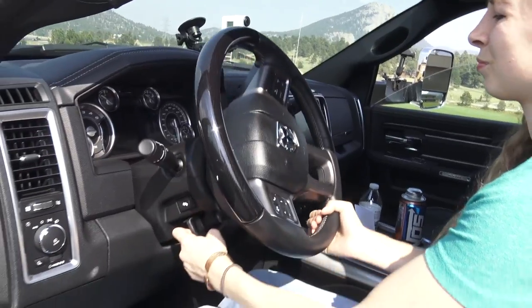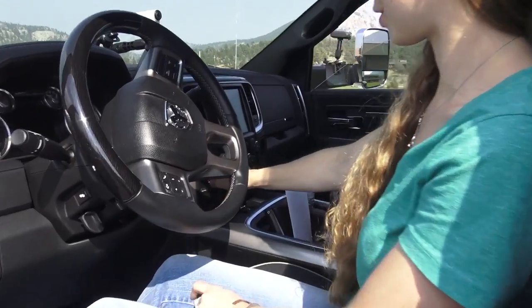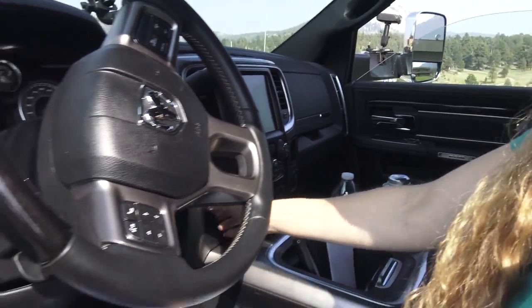It just has tilt — they haven't figured out telescope yet. And there's a weird spot for your four-wheel drive knob.